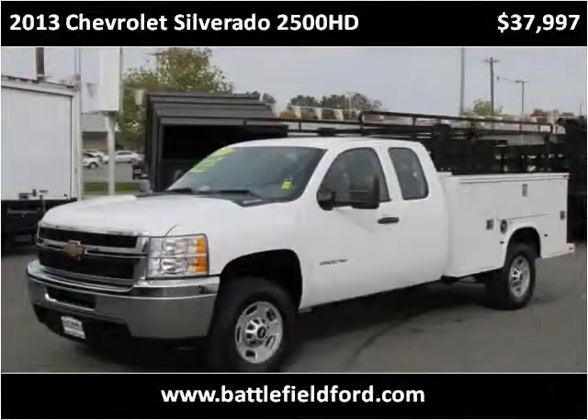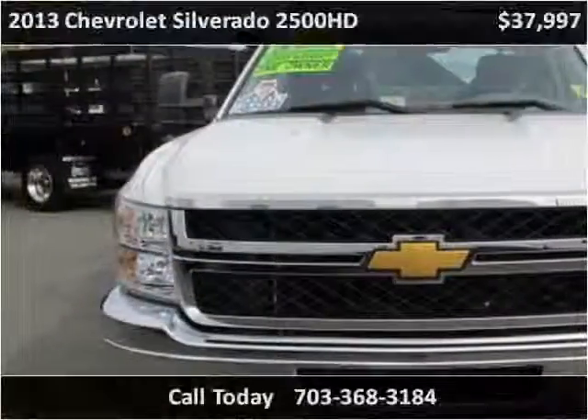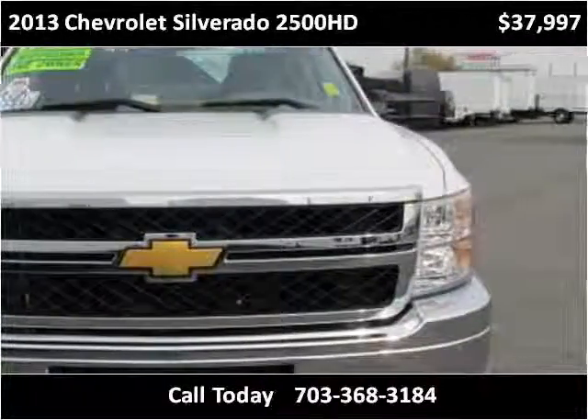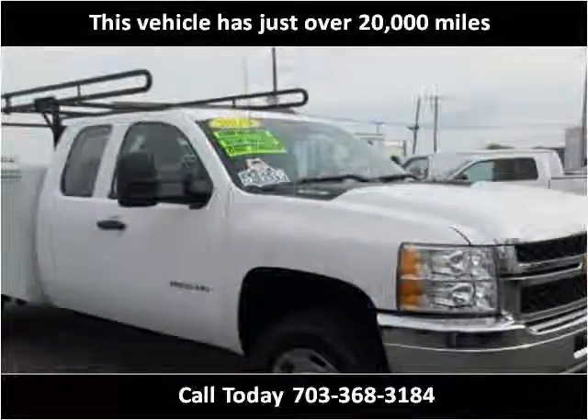This 2013 Chevrolet Silverado 2500 HD is available from Battlefield Ford Manassas. This vehicle has just over 20,000 miles.